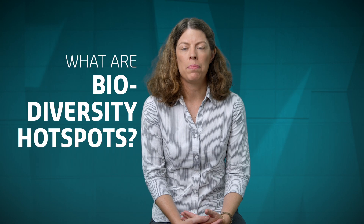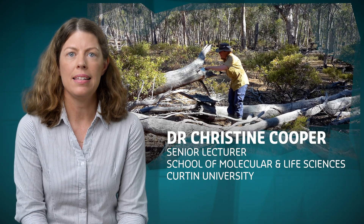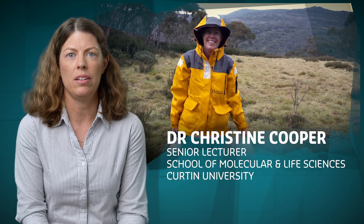So what are biodiversity hotspots and why does that matter? I'm Christine Cooper from the School of Molecular and Life Sciences, and I'm a vertebrate ecophysiologist who studies how animals interact with their environment.